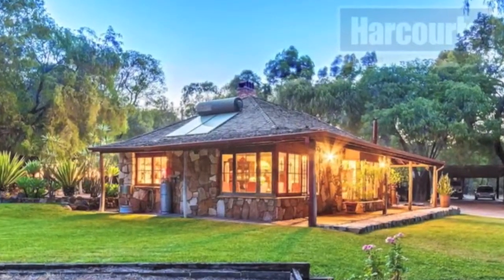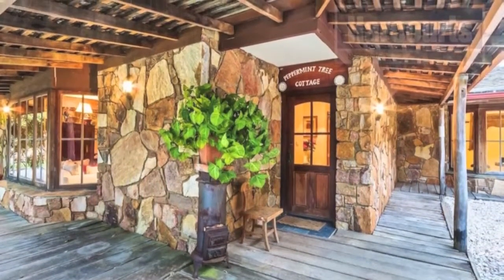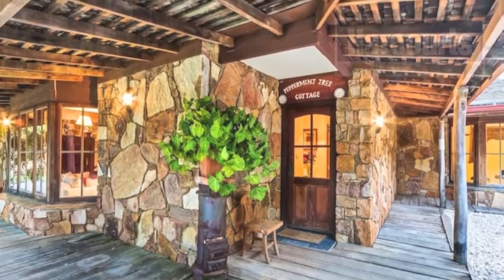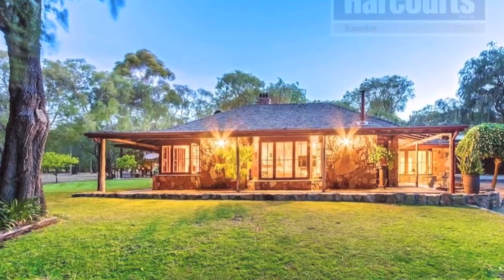You cannot go past the intricate stonework of this home, with a rustic deck surrounding the wraparound veranda and gorgeous bay windows to look out across the land. The house offers absolute privacy and can't be seen from the street.